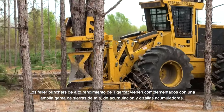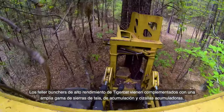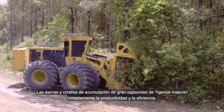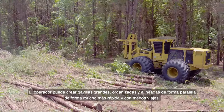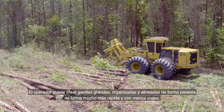Complementing the high performance of TigerCat feller bunchers is a full range of felling saws, bunching saws, and bunching shears. TigerCat's high-capacity bunching saws and shears greatly improve productivity and efficiency. The operator can build large, neat, parallel-aligned bunches more quickly with less machine travel.